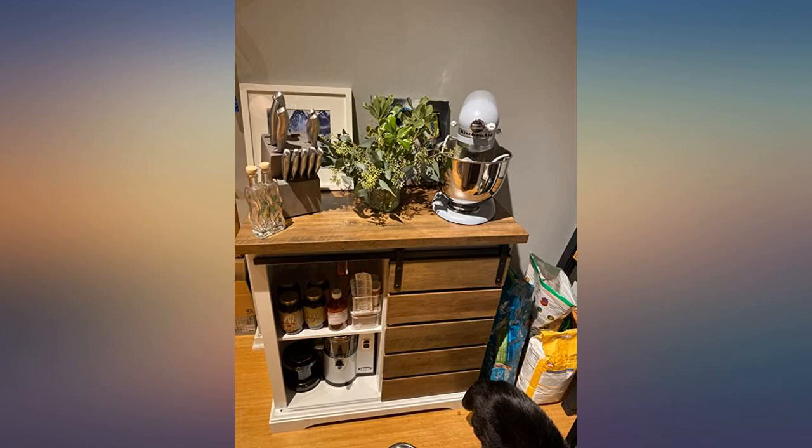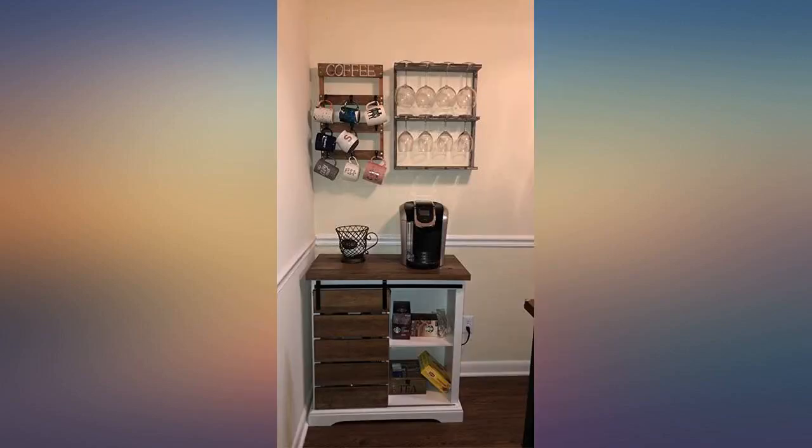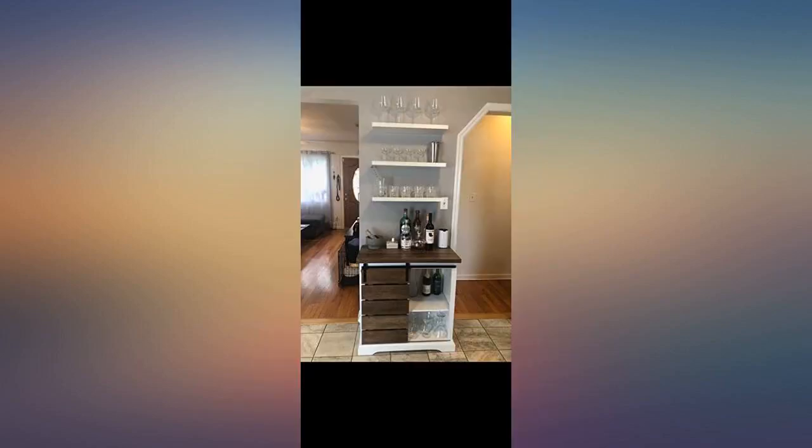I absolutely fell in love with this cabinet when I saw it advertised, and now that I have it, I love it even more. Very easy to set up and it looks great. Worth every penny. I absolutely love this.